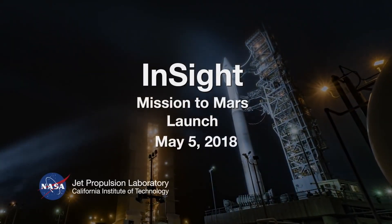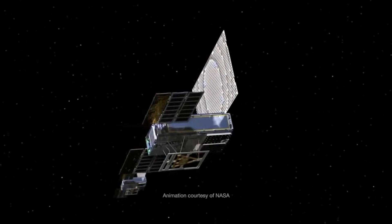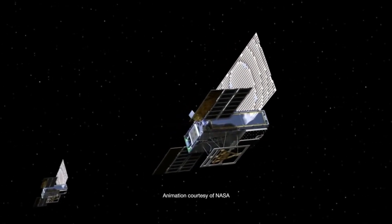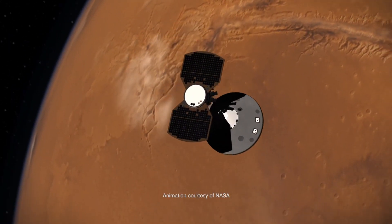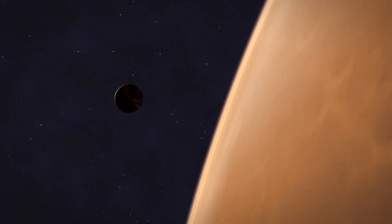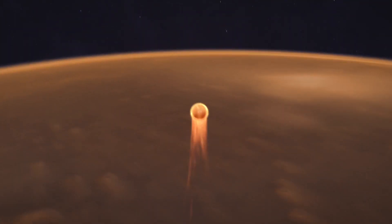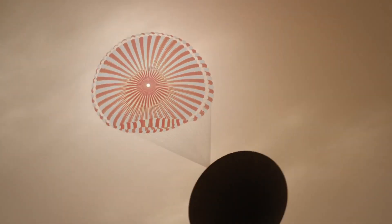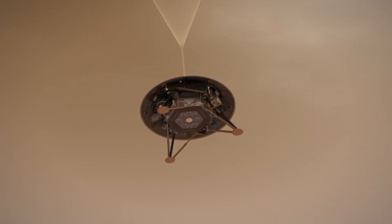Mars InSight launched from California in May of 2018. Along the way, it launched two relay satellites that accompanied it on its nearly 55 million kilometer journey. Six months later, InSight arrived and executed an elaborately choreographed ascent using parachutes and rocket motors that slowed it from 12,300 miles an hour to under five miles an hour for a gentle touchdown November 26th near the Martian equator on a smooth plane called Elysium Planitia.